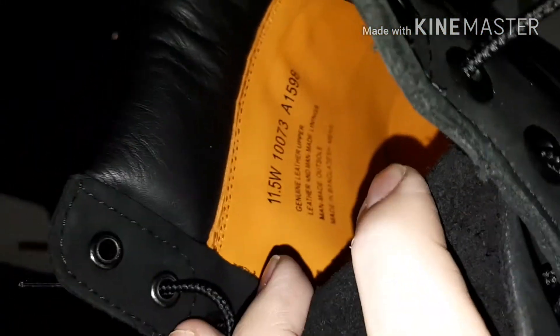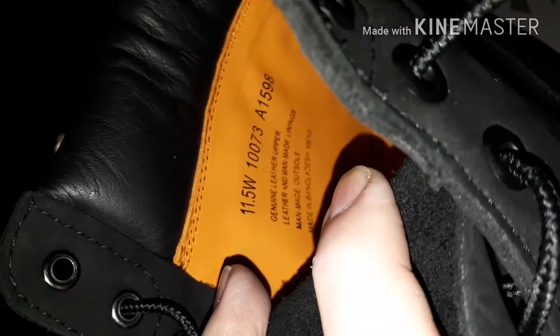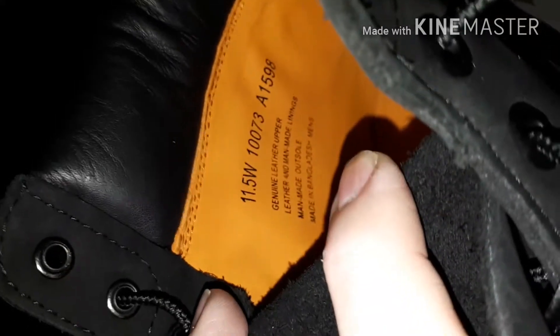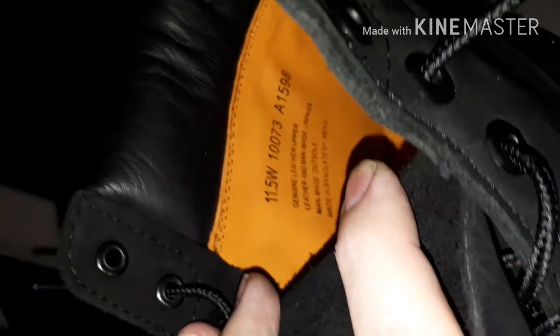Coming back out of the shoe - in the shoe it's not all leather, it just makes it look like it is. I don't know where they got the orange cow from. There's writing in here that says genuine leather upper, leather and man-made linings. It was made in Bangladesh and these are men's 11.5W.